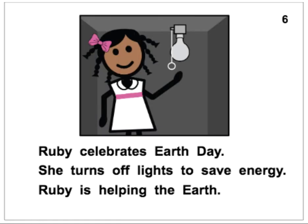Ruby celebrates Earth Day. She turns off lights to save energy. Ruby is helping the Earth. Ruby also has a very cute bow in her hair.